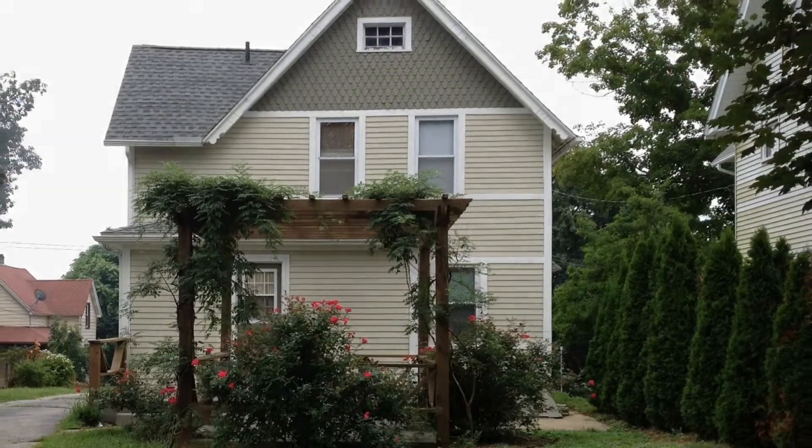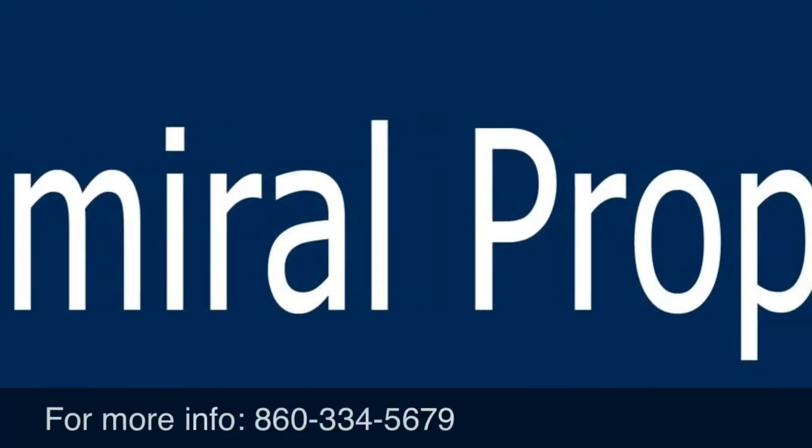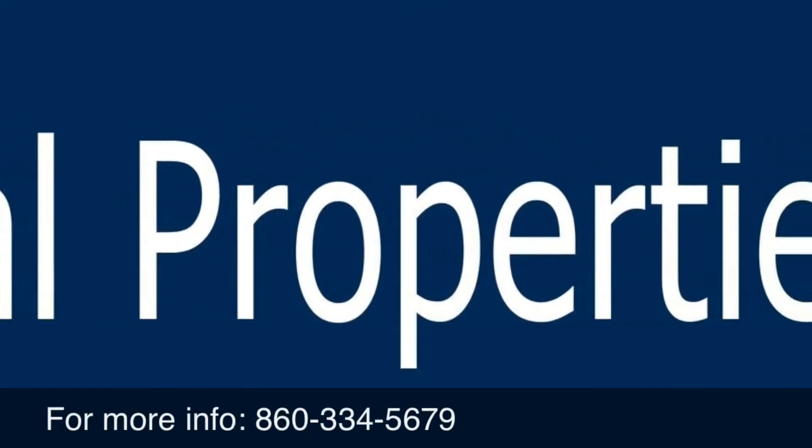Thanks for previewing. To schedule a tour, call 860-334-5679.